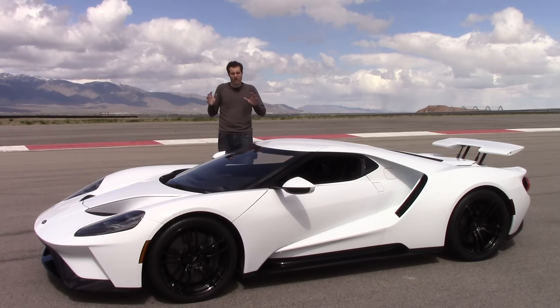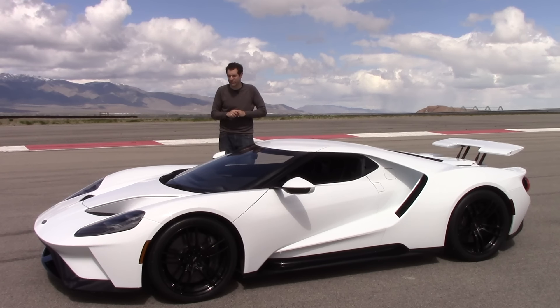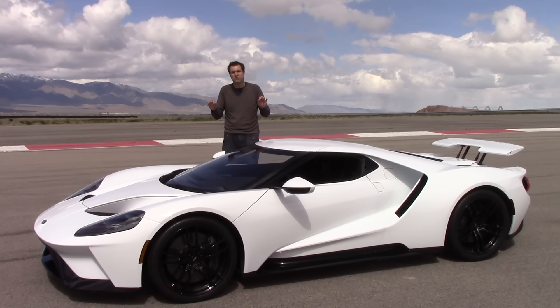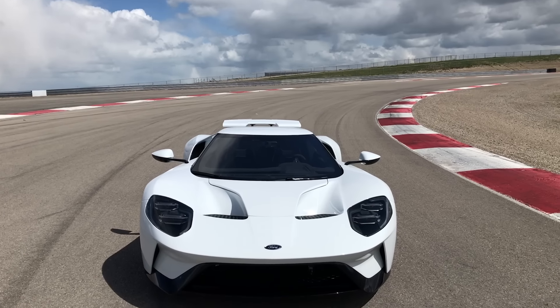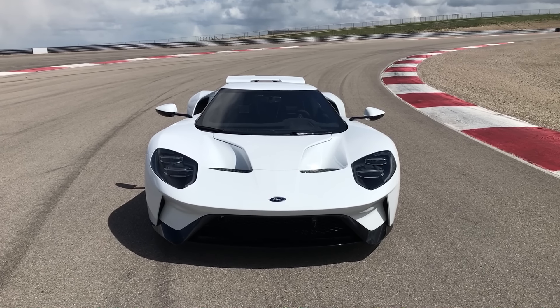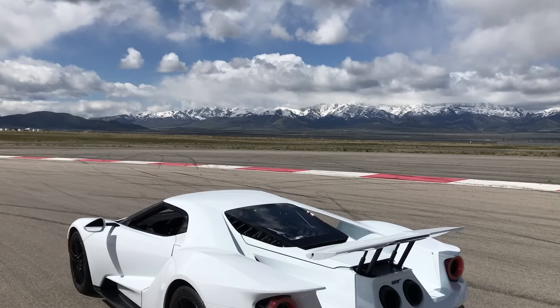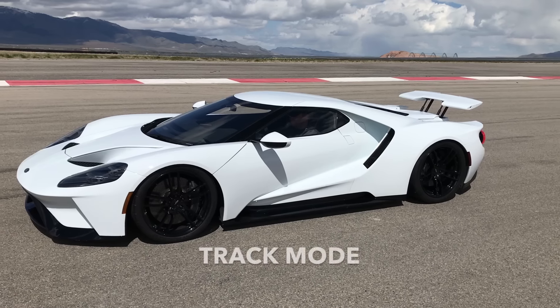Another amazing feature: when you switch into Track mode or V-Max mode, the car lowers by two whole inches. The whole car goes down so that it has just 2.75 inches of ground clearance — amazingly low. To put it in perspective, when a Ford GT is in Track mode, a Dodge Viper has double the ground clearance. And the most amazing part is how fast it lowers and raises itself. The footage has not been sped up at all.